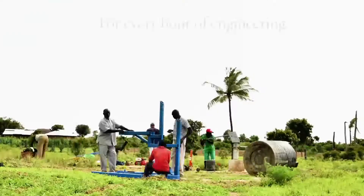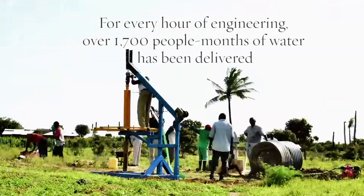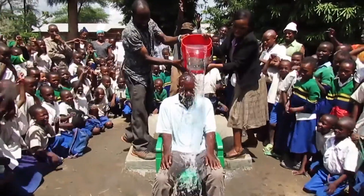For every hour of engineering spent by the students, over 1,700 people-months of water has been delivered — that's over 144 years for every hour of engineering spent by a BYU student. That's amazing. That's the kind of impact we want to have.